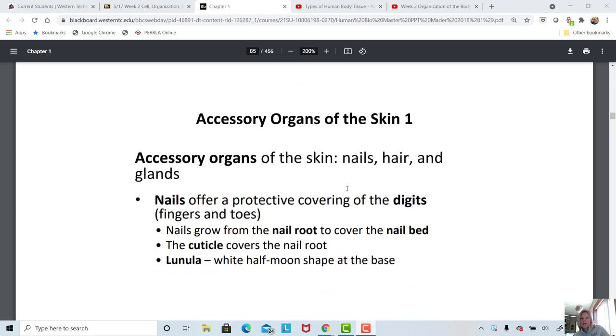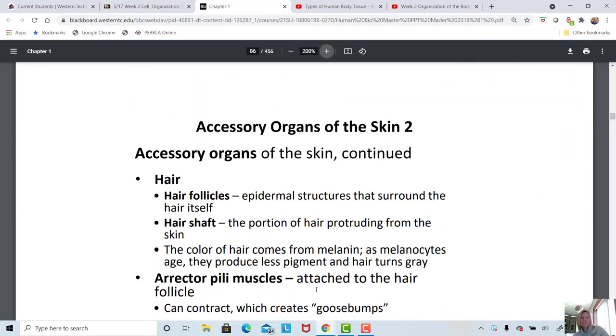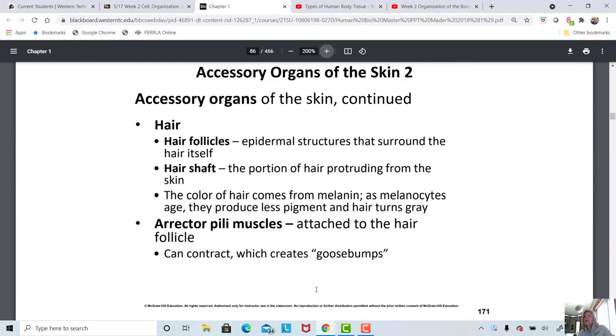Accessory organs of the skin are things we find on the digits — nails, the cuticle, and the lunula, which is the little half-moon shape at the base of the cuticle. Nails offer a protective covering on the ends of our fingers. Hair can help warm the body and also serves as a sensory receptor — when something crawls over your skin like a tick or a mosquito, you can feel that change in the hair follicle, which stimulates a sensory receptor and you know something's crawling on you.